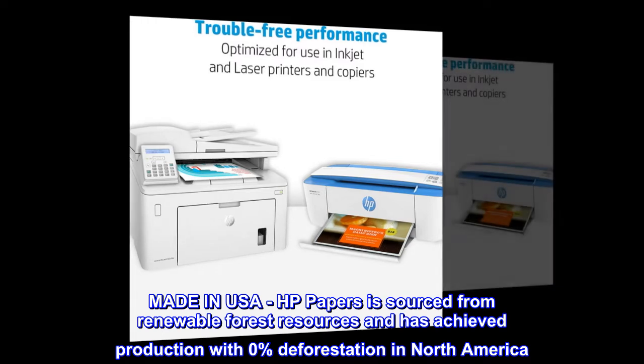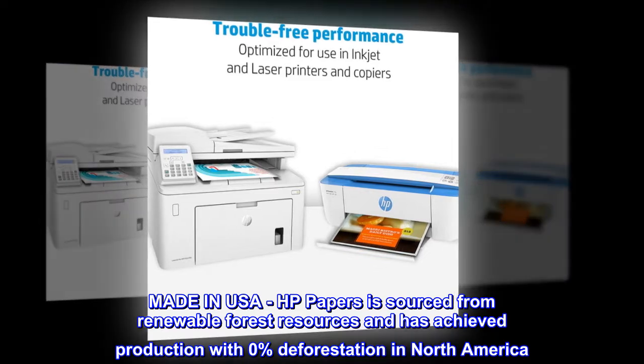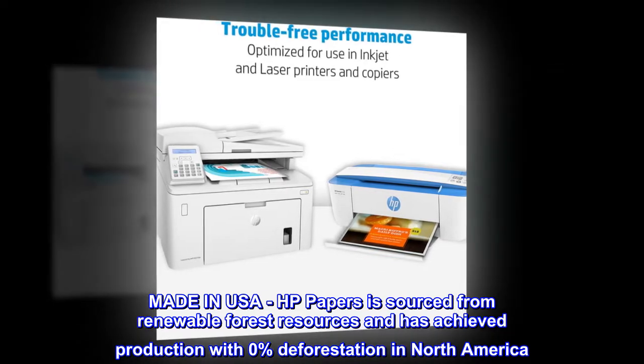Made in USA. HP Papers is sourced from renewable forest resources and has achieved production with 0% deforestation in North America.